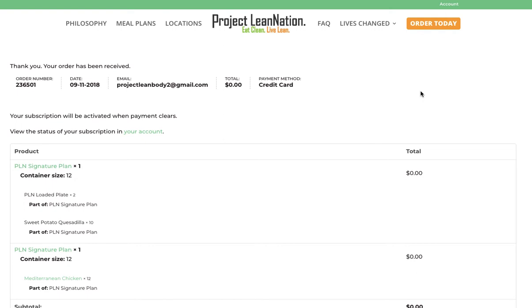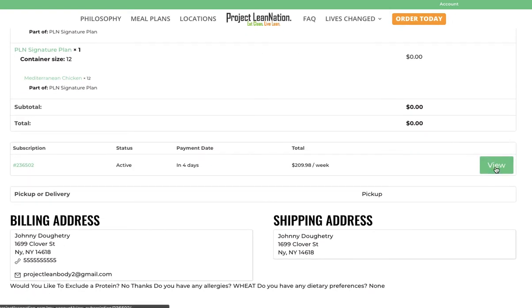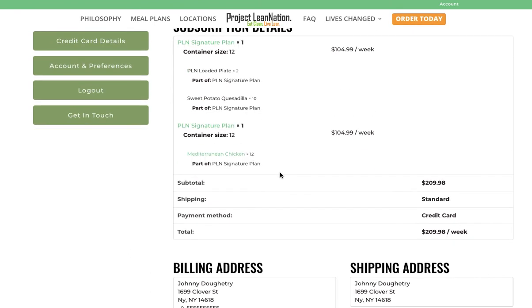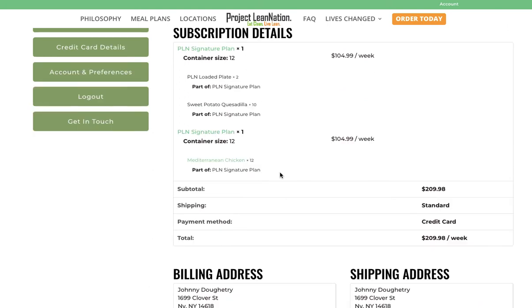You can hit 'account' right here or scroll down and hit 'view' to confirm what subscription is in your account — for example, the signature plan. I've added two of them so far.